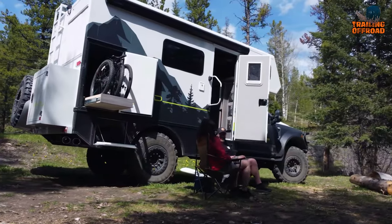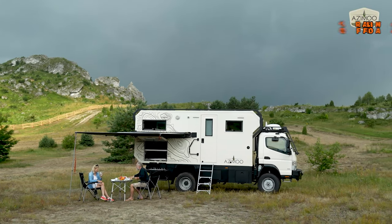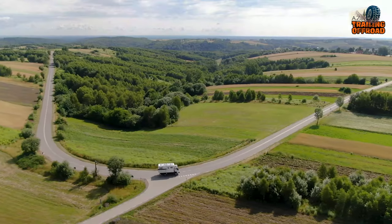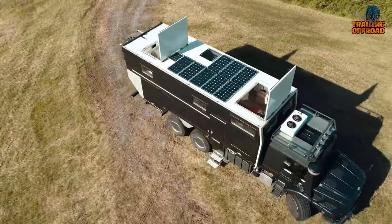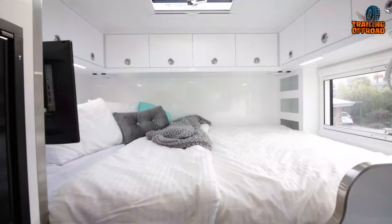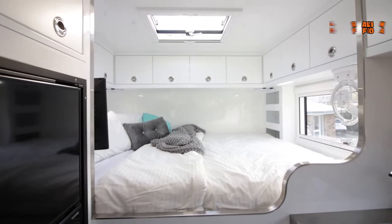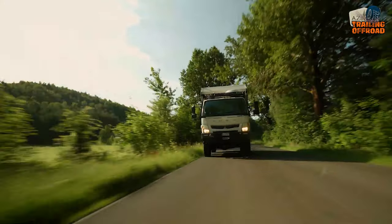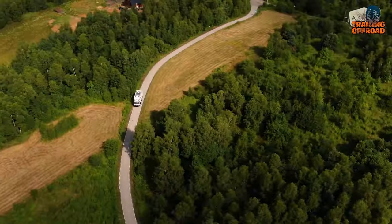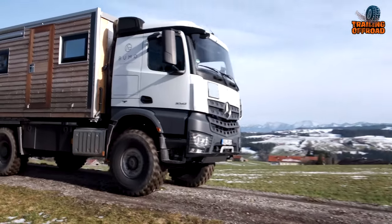Global Expedition Vehicles are self-sustaining vehicles that can take care of pretty much everything the land has to throw at them and come out unscathed. Built for national and international travel, these vehicles have extraordinary build quality combined with a luxurious interior to keep you safe during your travels. We've made a list of seven amazing Global Expedition Vehicles you must see. So without further ado, let's begin.